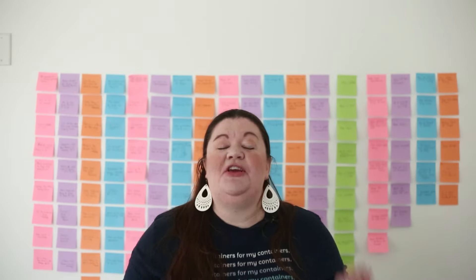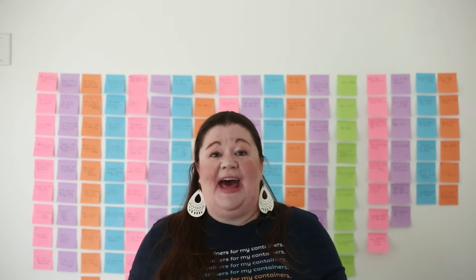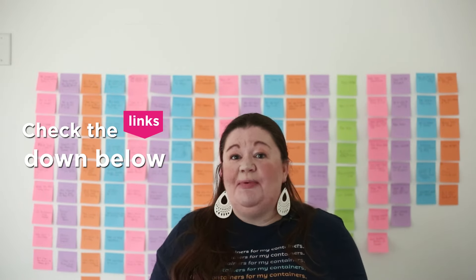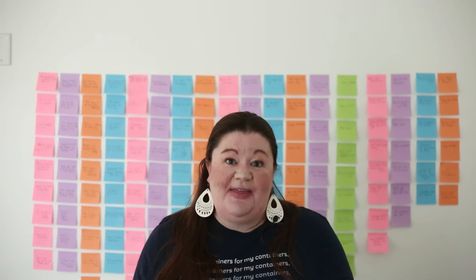If you like this method, you are absolutely going to love our ultimate guide to sticky note productivity. It shows you this system all written out with pictures and alternate methods, plus six additional systems you can use with sticky notes. I highly encourage you to click the link below and check that out. Then come back and let me know in the comments how you use sticky notes and if you think this method will work for you.